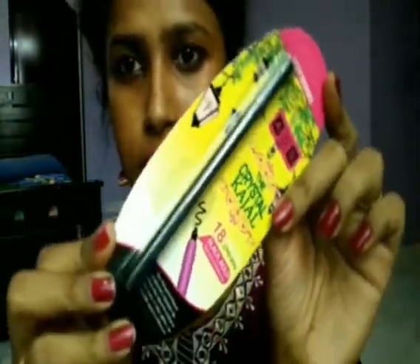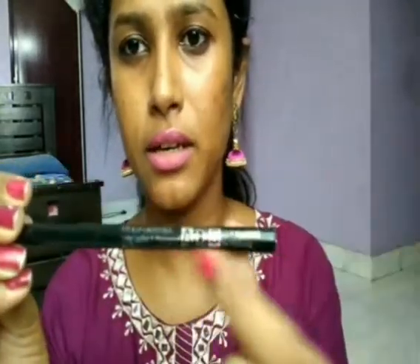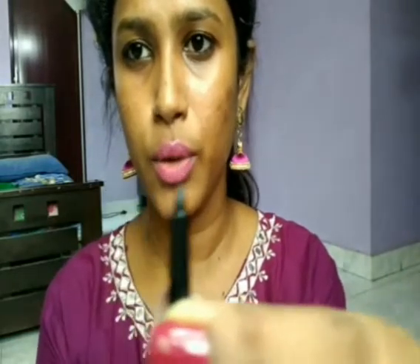The next product is the ADS Crystal Kajal. I haven't opened or tried it yet — please let me know if you want a review. The price is around 149 rupees. It mentions '18-hour long stay, black bold, smudge resistant, deepest blackest black pigments, unique tip delivers the blackest black shine, color glides on smooth and intense.' Let me try how it looks — it's retractable and pen-shaped.